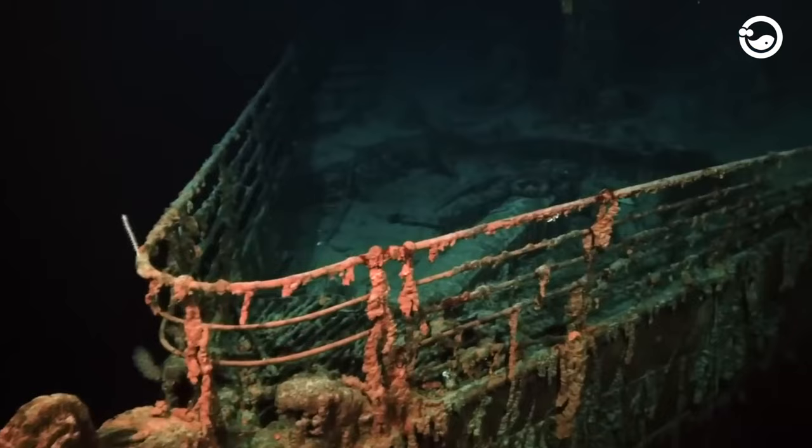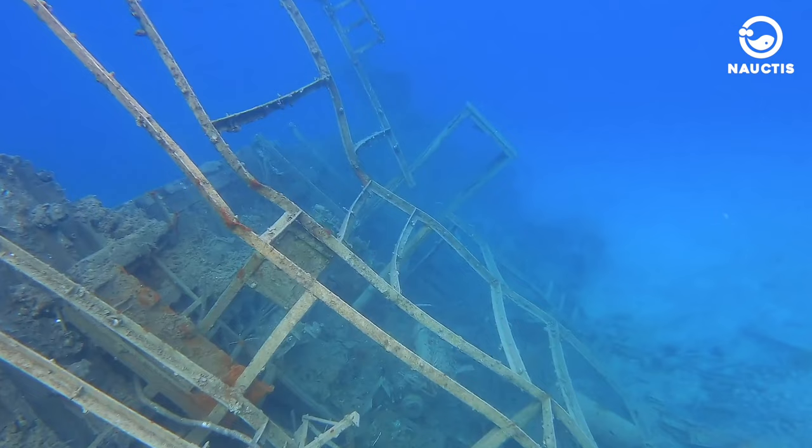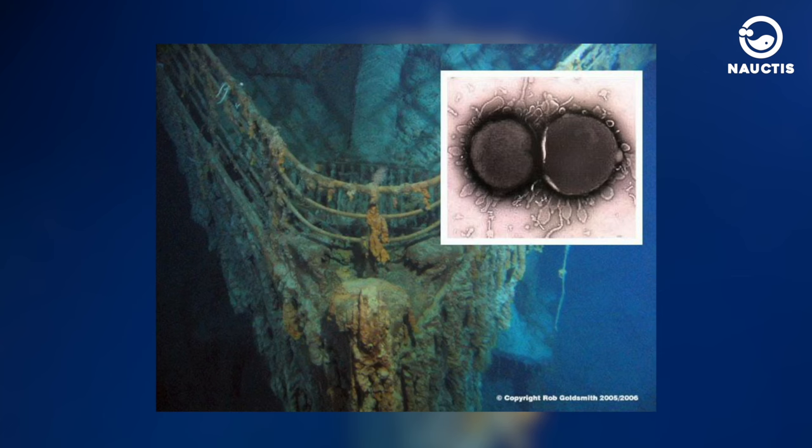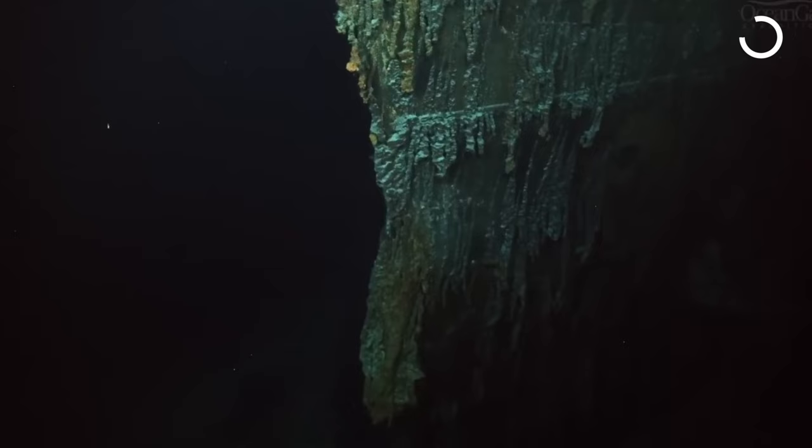Furthermore, decomposition of the ship raised significant concerns. Bacteria that had attached themselves to the ship had been corroding its iron structure for years. Interestingly, these bacteria had never been encountered before, and they were named Halomonas titanicae after the ship they were consuming. If left unchecked, there might soon be nothing left of this legendary shipwreck. So, can the Titanic be raised from the ocean floor?